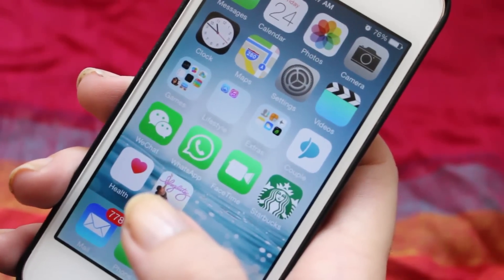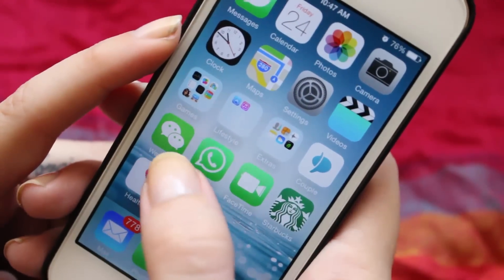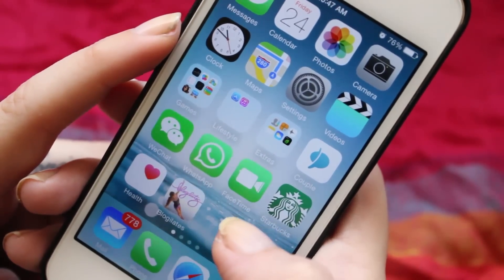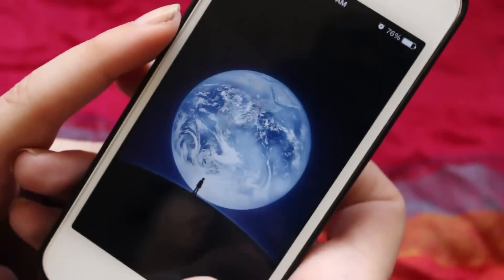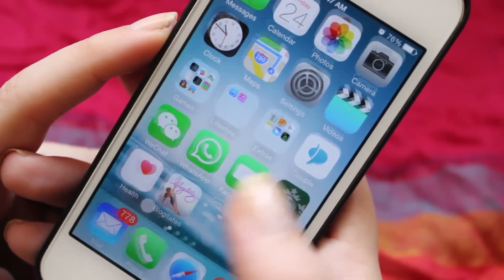Then we have a Lifestyle folder — I don't know why it's called Lifestyle — because we have the App Store and the iTunes Store. Then Extras, not important. And then we have the communication apps: WeChat, WhatsApp, FaceTime. I love WeChat.